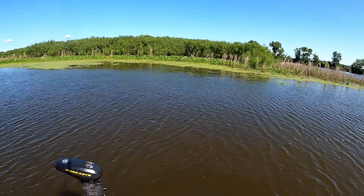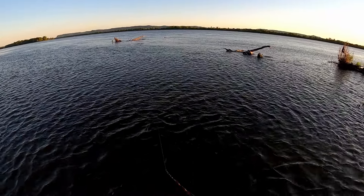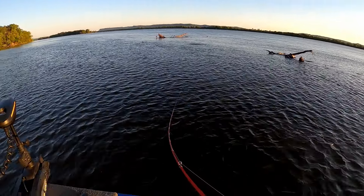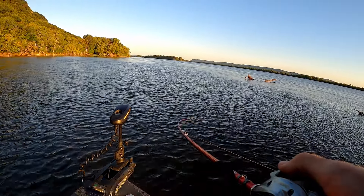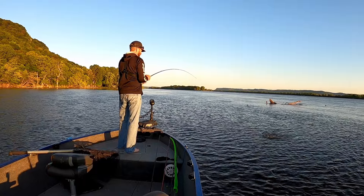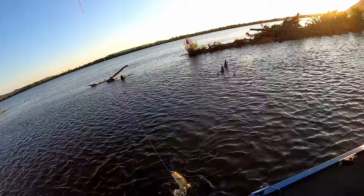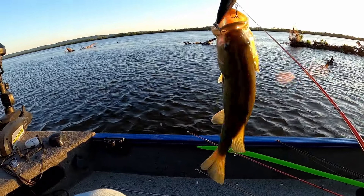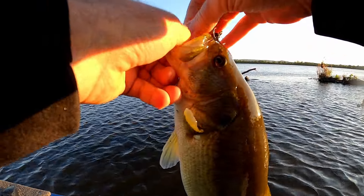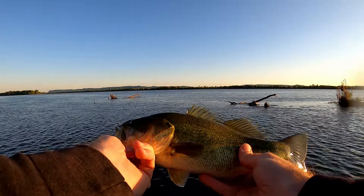Stick around until the end for a very special catch. The first spot I contact fish is an upstream point that is loaded with wood. Upstream points are excellent options for throwing topwater baits on the Mississippi River — if there's wood present it makes the spot even better. He punched at it once and then missed it, came back for it. Expected it to be a smallmouth but we'll take it.